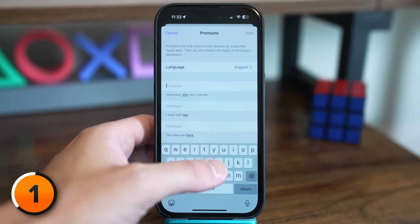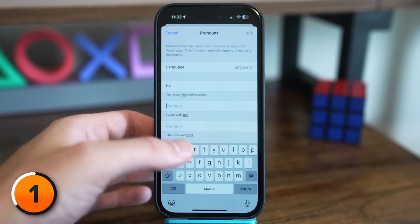Do you think people will abuse this feature? I hope not. Next up, a new Pronouns field in Contacts. When you add a new contact on your iPhone, you can now set their preferred pronouns.